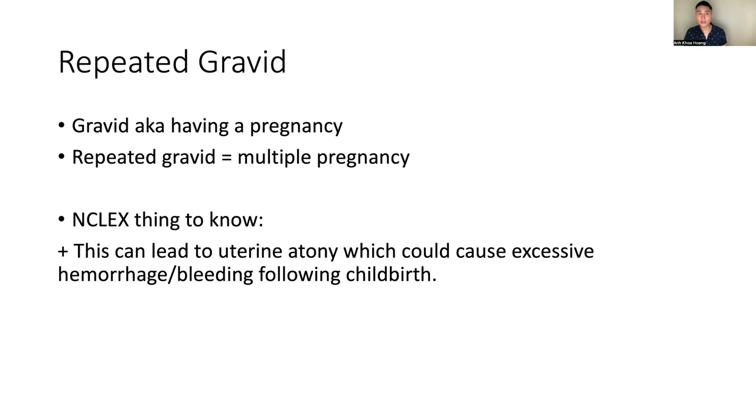Repeated gravidity — I remember having this question on my exit HESI. It was asking about a woman having repeated gravidity and what she is at risk for. Gravidity means having a pregnancy — having a baby. Repeated means multiple pregnancies. The key thing you need to know: this can lead to uterine atony, which can cause excessive hemorrhage — bleeding following childbirth.